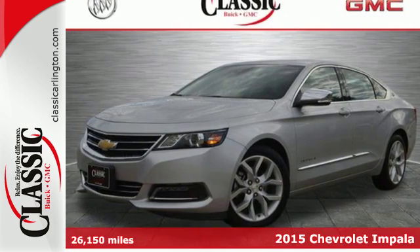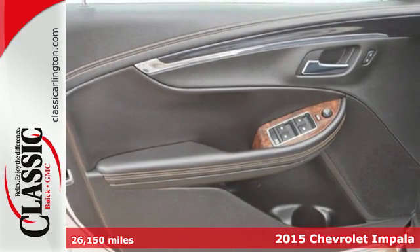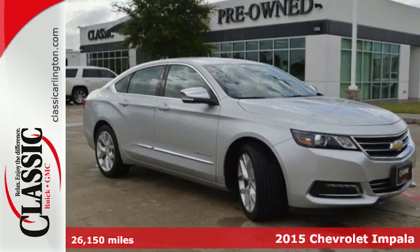Here's a 2015 Chevrolet Impala LTZ. It has an athletic stance and the spirited performance you've come to expect from a Chevrolet.